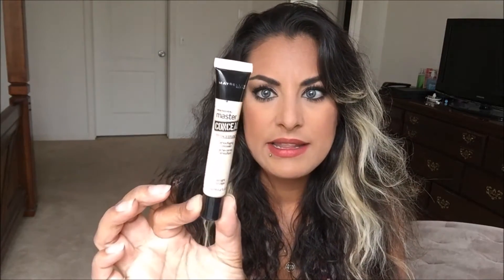The second one is the Maybelline Master Conceal, in the color light, because I like it light under my eyes. This has good coverage — a little bit goes a long way, just a tiny dot. I actually used this today under my eyes and was reminded of how little it takes. Coverage-wise I'd say it's a 9, comparing it to the Glamoflage which is a 10.